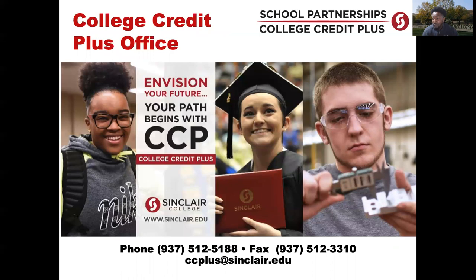We've talked about the CCP program, how to participate, how to register for classes, the importance of meeting with an academic advisor, and what it means to be a well-rounded CCP student — not just academically sound, but mentally, socially, and emotionally ready for everything that comes with college. If you have any questions, please jot down our phone number or send us an email at ccp@sinclair.edu. Those emails will be distributed among myself and the other CCP coordinators.